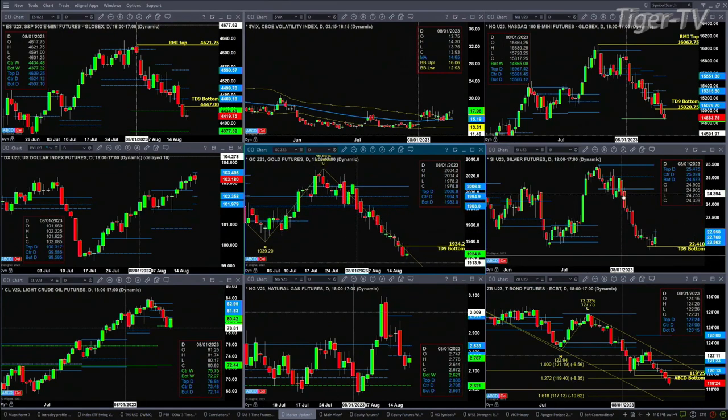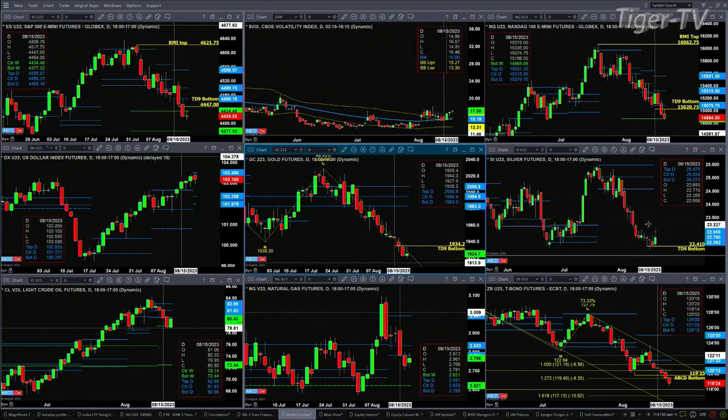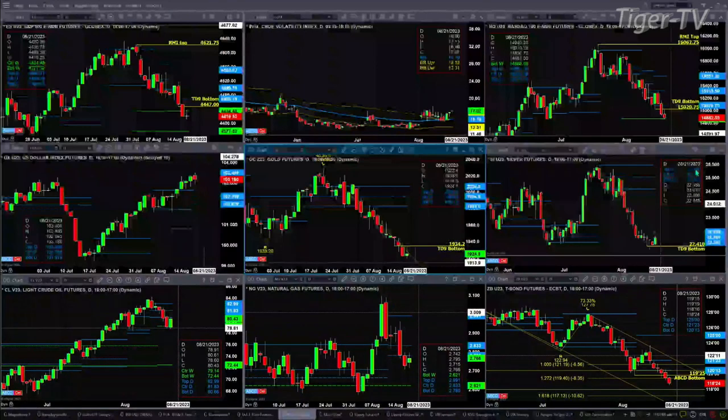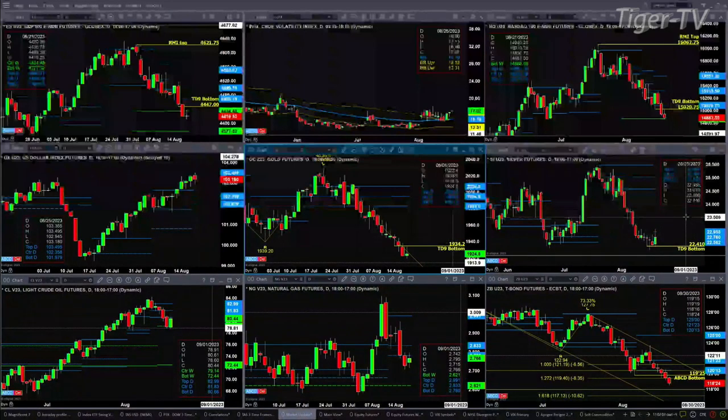If we take a look at silver, silver is still holding its TD9 count bottom, having a nice rally intraday but running right into resistance at the top of its daily profile that is attempting to form. I won't know until 6:01 this evening whether this is going to take hold or not, but 22.95 is resistance and support is at 22.56.